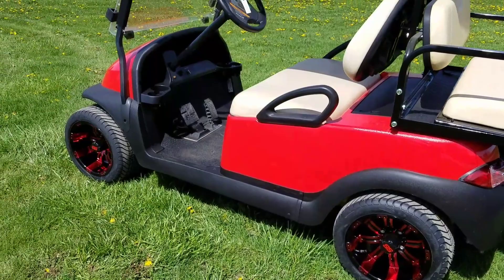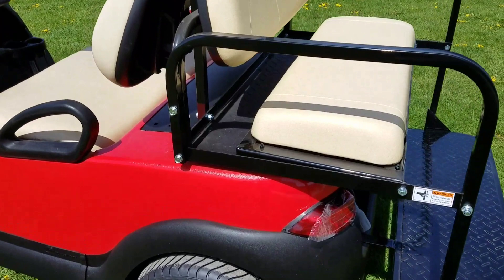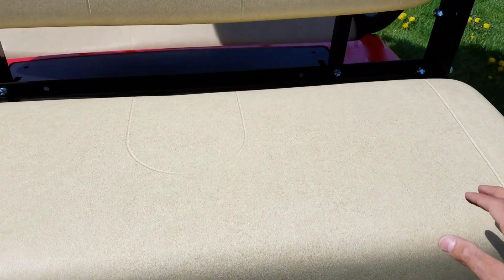It's got the nice red color to it. We can customize golf carts any color you would like — we can make them red, black, blue, green, pink, yellow, orange. You name it, we can do it.